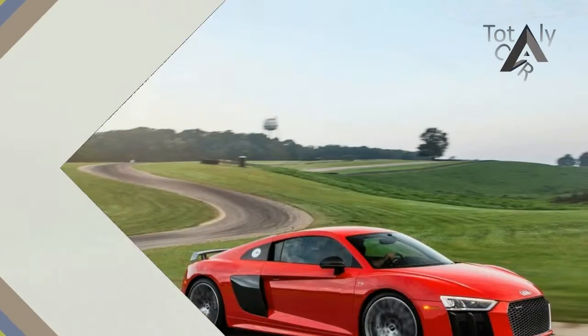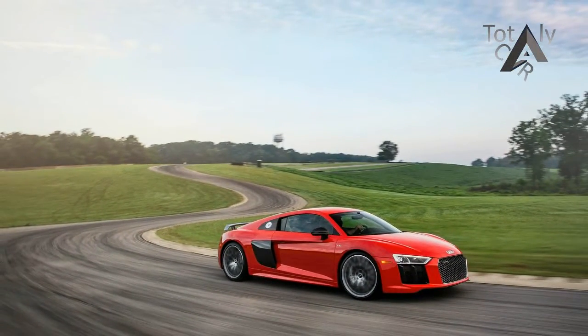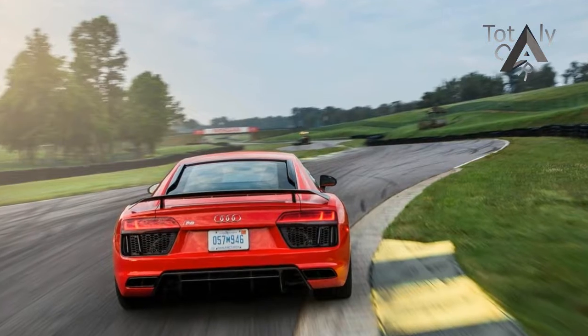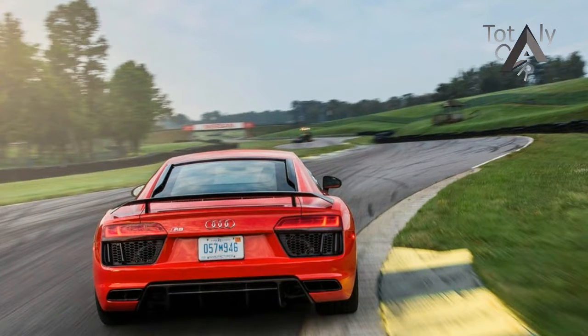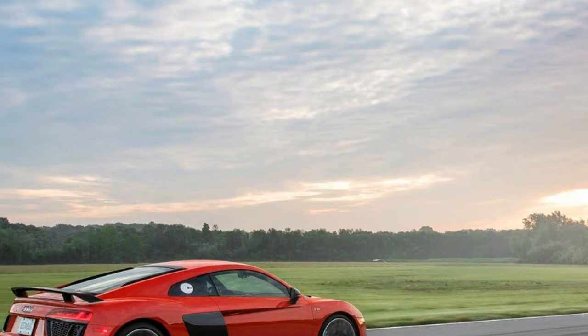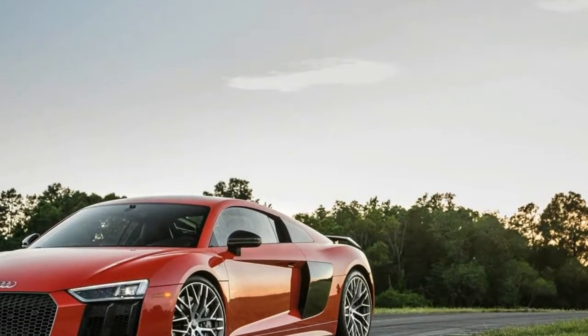Encased under glass and lit up like a museum piece, Audi's 10-cylinder totem to human ingenuity looks as if it should be accompanied by a soft-spoken docent to narrate its very existence. At 610 horsepower, this naturally aspirated 5.2-liter V10 is the most powerful engine ever put into production by Audi. It revs 20% quicker than its predecessor, spinning from idle to its 8,500 rpm redline in 0.66 seconds.